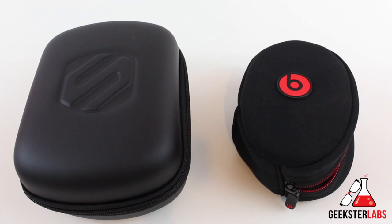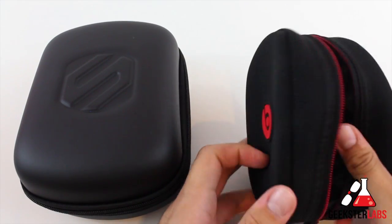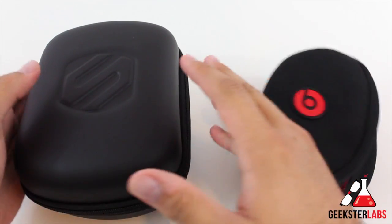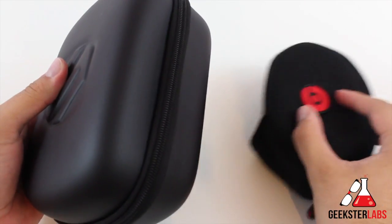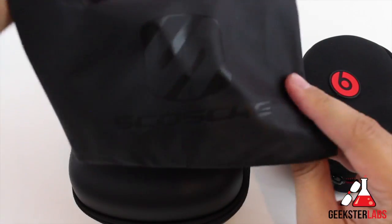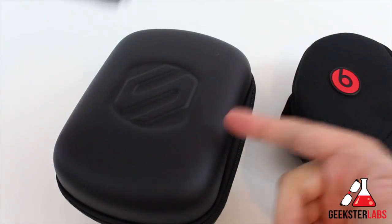Let's talk about carrying cases. The Beats by Dre carrying case is a soft foam padded one — pretty well padded but it's not hard or anything, just a soft padded one. The Scosche RH1060 comes in a hard padded case. It's a lot larger, but they also include a soft pouch carrying case if you want to throw it inside a backpack — you don't have to use the big one.